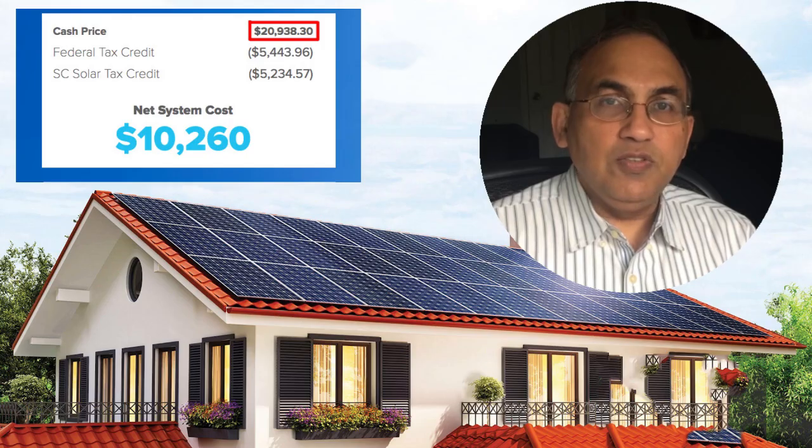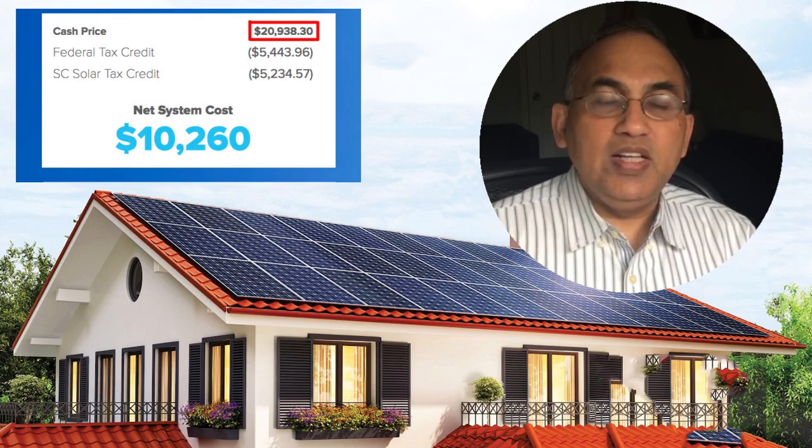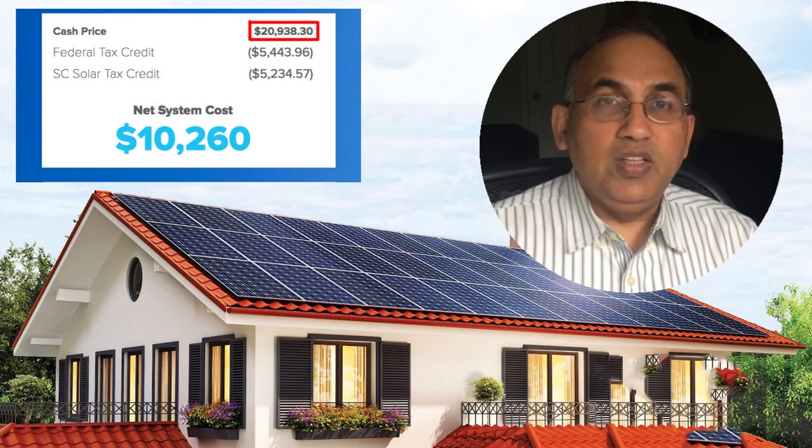If you're buying solar panels with a loan, you're going to be paying 35 to 40 percent more than if you bought the system in cash. When I'm talking about the price of a system, I'm talking about the gross price — the price before any incentives or tax credits. Let's look at the difference for a buyer in South Carolina: the cash price is $20,938. There's a federal tax credit of $5,443, plus a state tax credit of about $5,200, leaving a net out-of-pocket of $10,260.